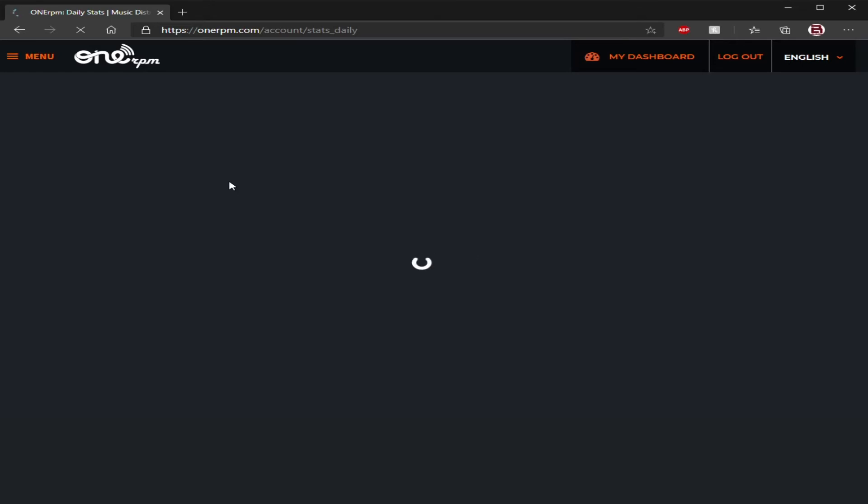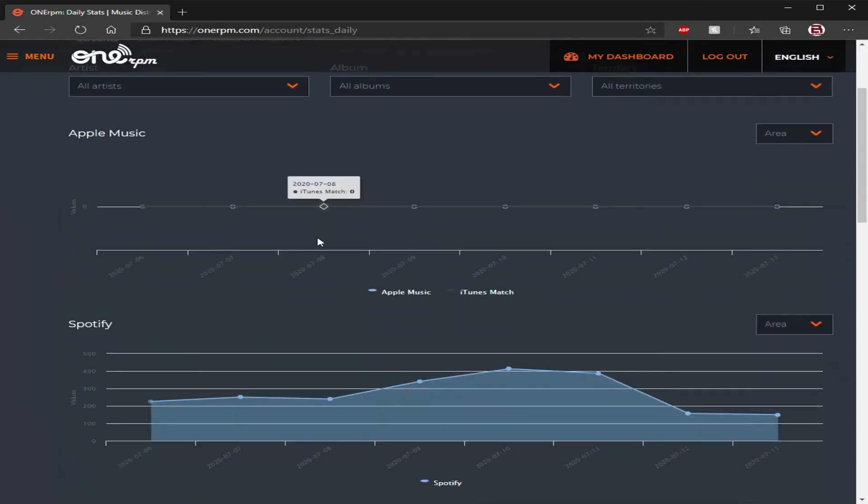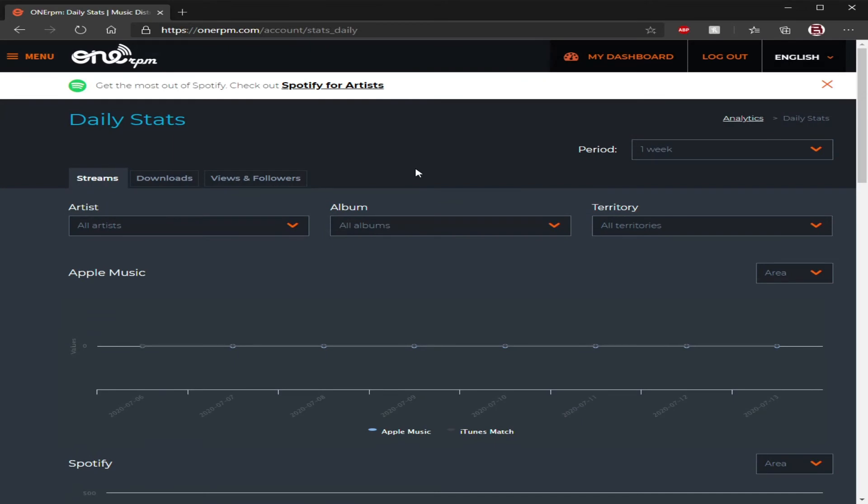I go to Spotify, I go to Apple — I go to all those sources and figure it out for myself. My numbers through Apple Music are actually way different than what 1RPM shows me, because I have an artist page through Apple now. So now I can look up those numbers and I actually see different numbers than 1RPM. It's not 1RPM's fault — it's just what they receive on what's viable.